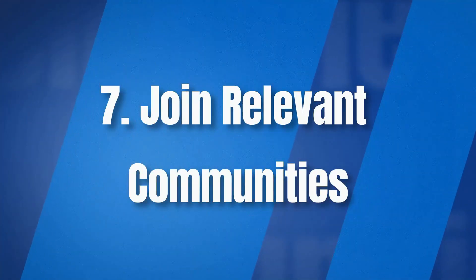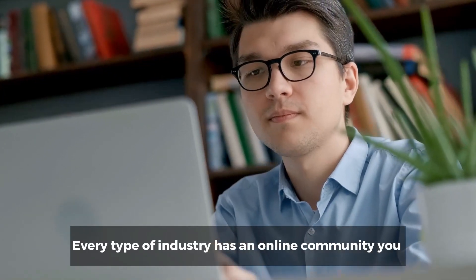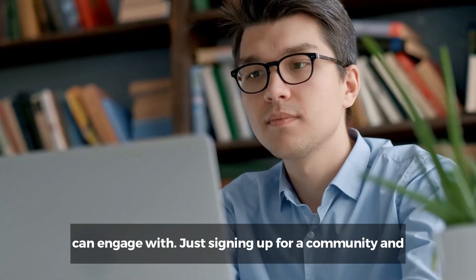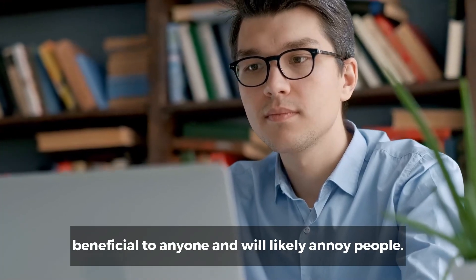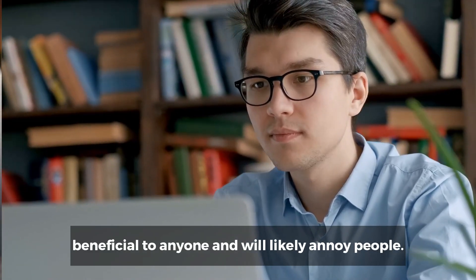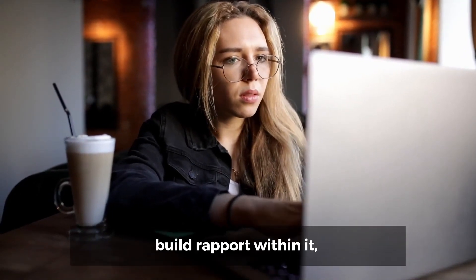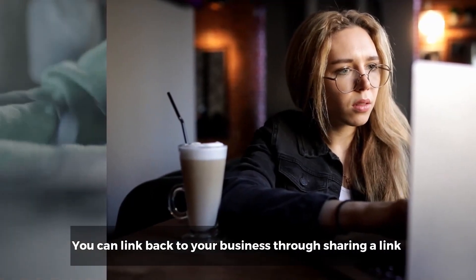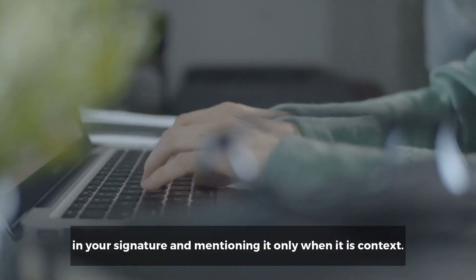Number seven: join relevant communities. Every type of industry has an online community you can engage with. Just signing up for a community and only posting occasionally about your business is not beneficial to anyone and will likely annoy people. Actively engage and contribute to the community to build rapport within it while keeping your business out of it. You can link back to your business by sharing a link in your signature and mentioning it only when it's in context.